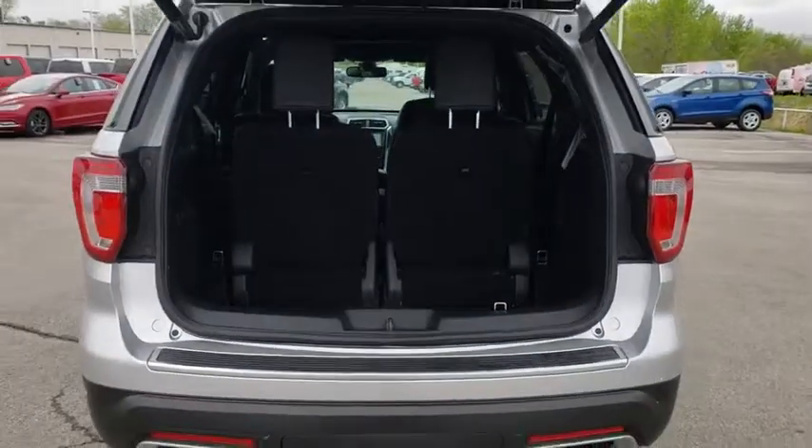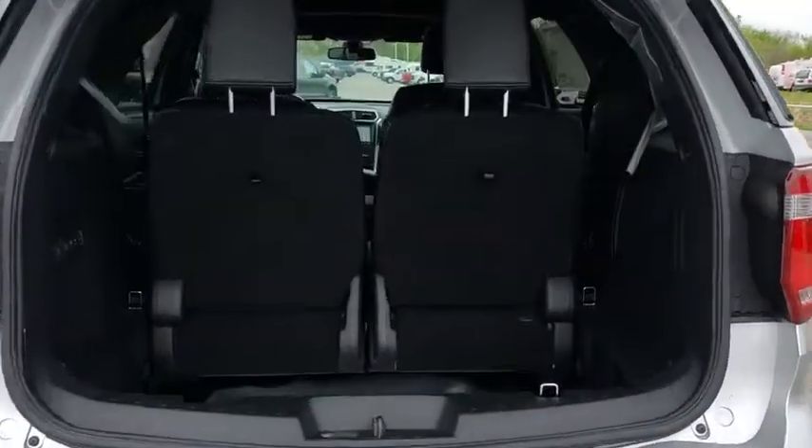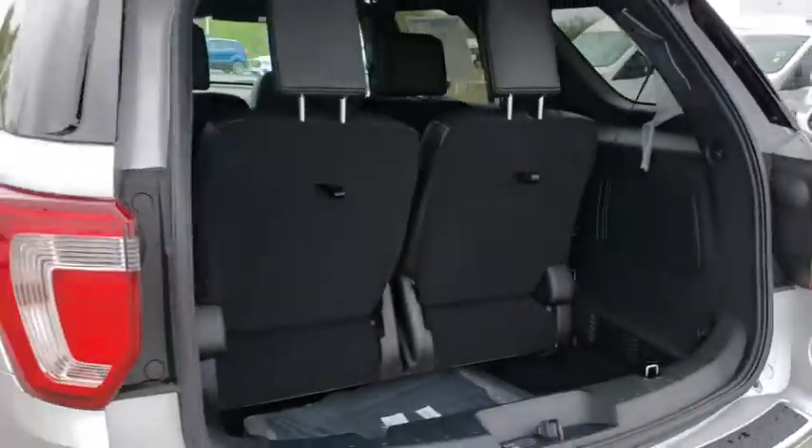Leather-wrapped steering wheel, power steering, adjustable steering wheel, cruise control, aluminum wheels, keyless start.